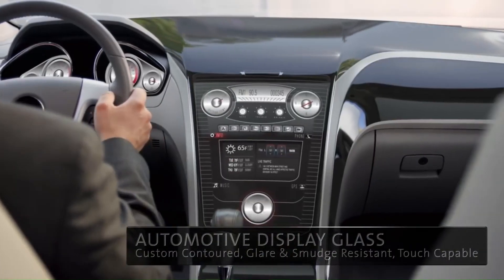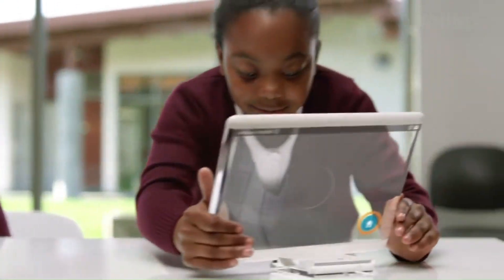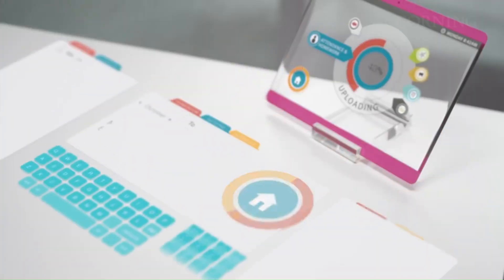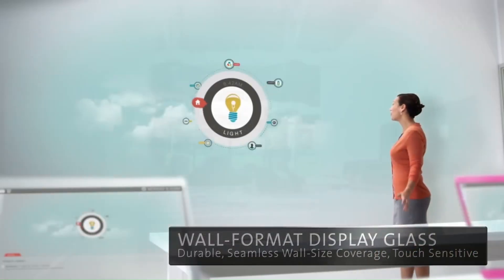Shaping the world. The vision extends beyond individual products. Corning sees their glass playing a crucial role in shaping various industries and aspects of our daily lives. You can explore Corning's expanded vision through the following ways.